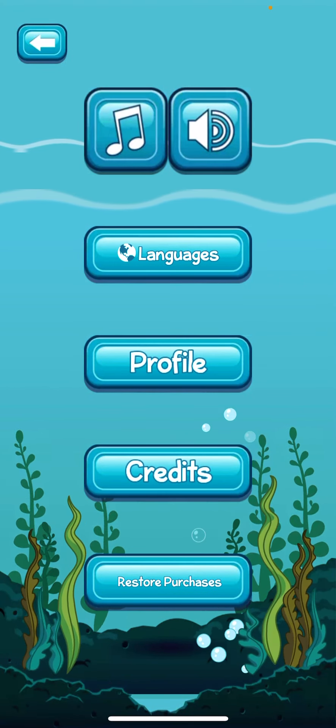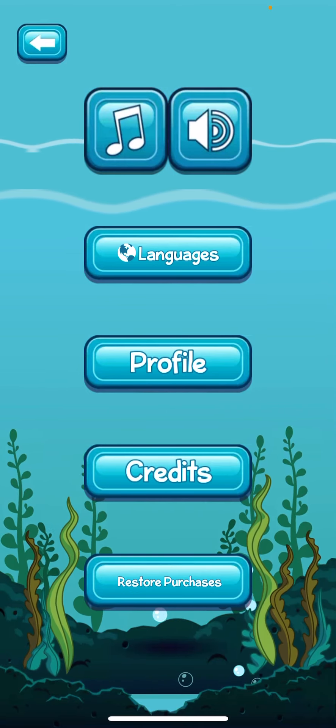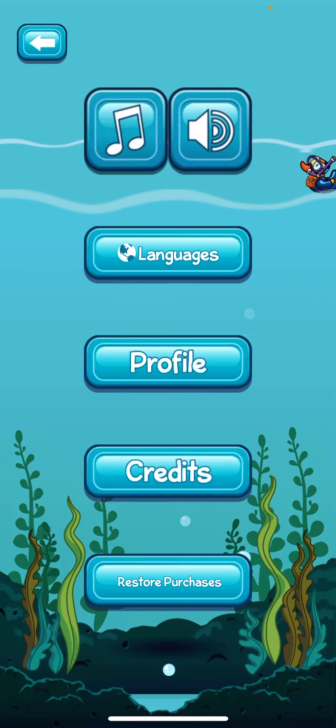You have options to turn the music and the sound off. The music gets really annoying, but the sounds are cute.